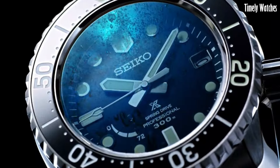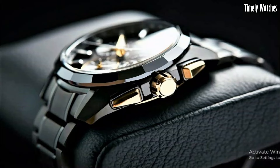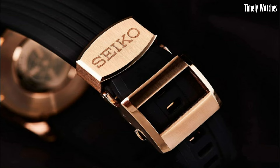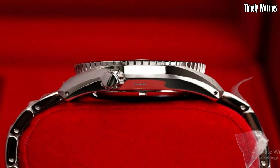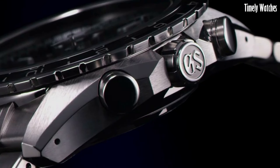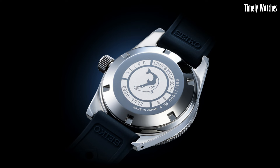Hello, guys! Seiko watches captivate with their timeless style, precision, and affordable luxury. From classic to contemporary, they offer a diverse range of attractive designs to suit every taste and budget, making them irresistible to watch enthusiasts and fashion-conscious individuals.